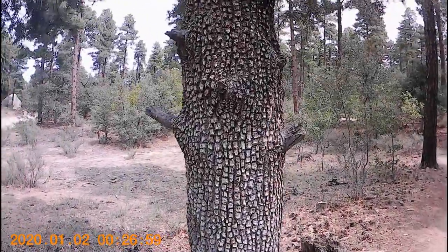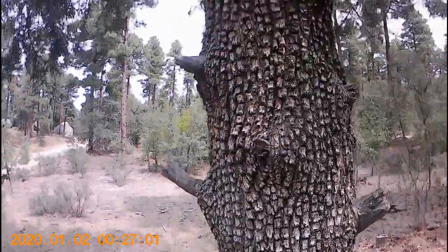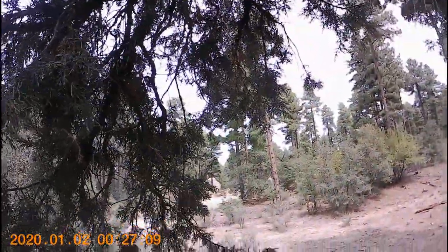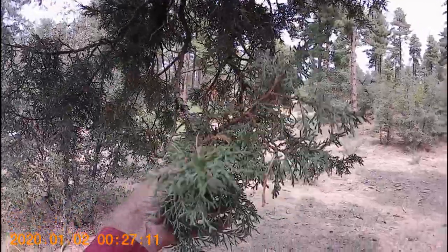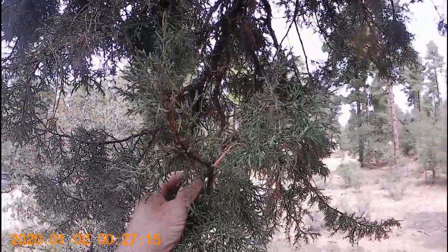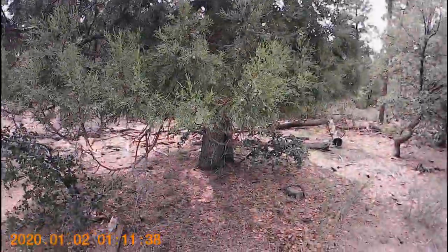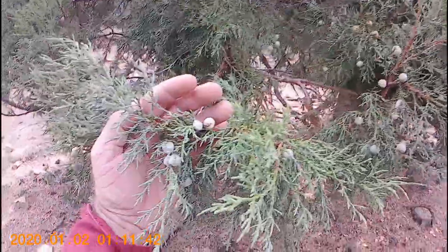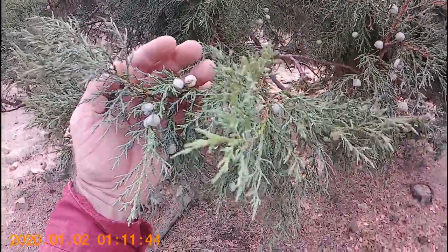Vegetative characteristics such as stems and leaves are usually sufficient to accurately identify the conifers of Arizona. For example, alligator bark juniper has a characteristic bark distinguishing it from all other species of juniper in Arizona. As the name suggests, the bark is like alligator skin. The leaves are like scales, and the fleshy cones are about the size of a pea and blue to purple depending on how ripe they are.